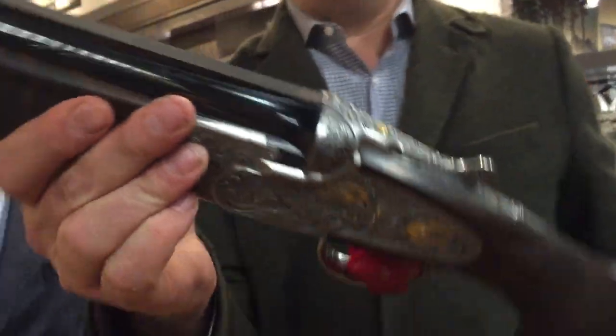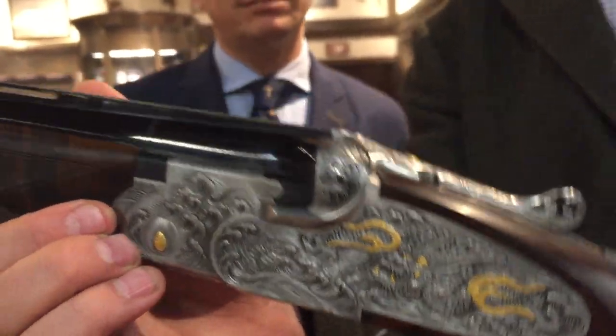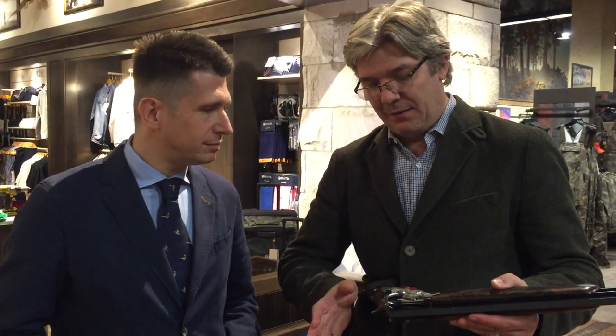Look on the top here, and we have a beautiful dragon on this side also. The gun was Franco Beretta's idea. He wanted to showcase a Japanese engraver on the gun, which as far as we're aware is the first time this has ever happened. It's unique — it's the only one, and the only one that will ever be made.